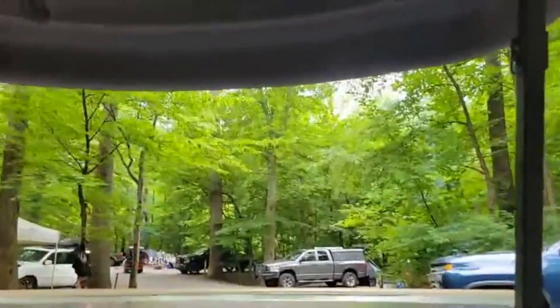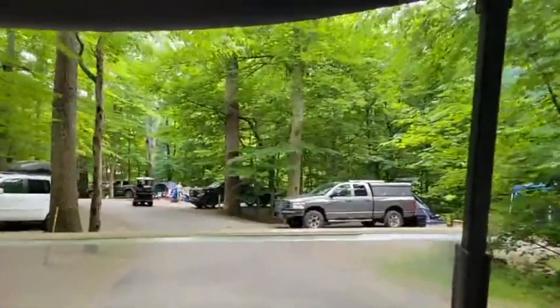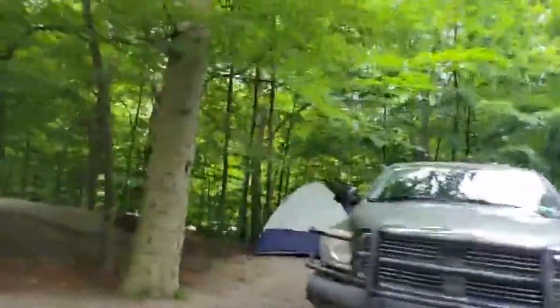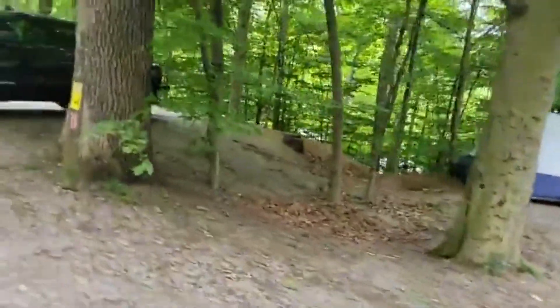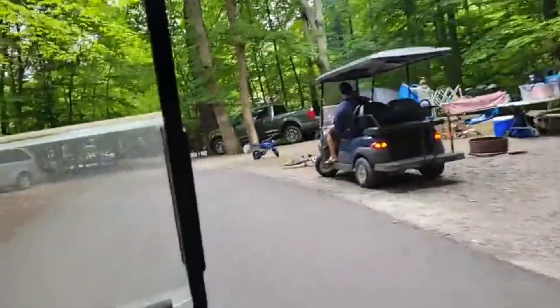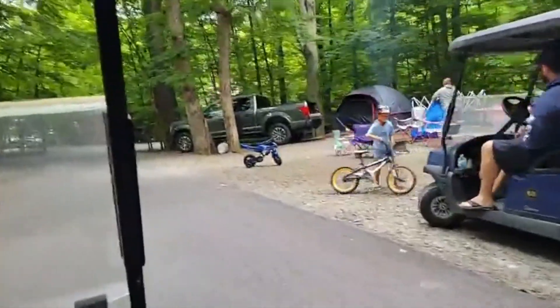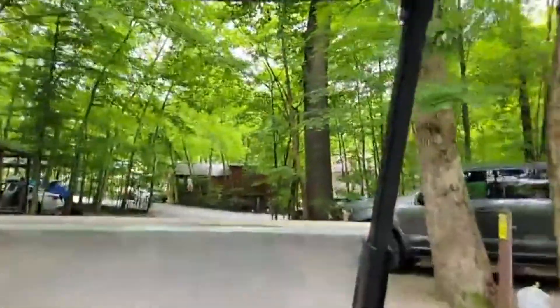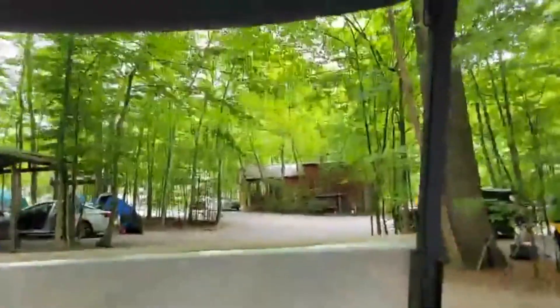We're going to do the breakfast buffet at the restaurant tomorrow morning. Tent campers — we're not that brave. The bravest of the brave are the tent campers with no electric or anything. I don't know how they do it. The people we just passed were using two sticks to make fire. No, they were not.